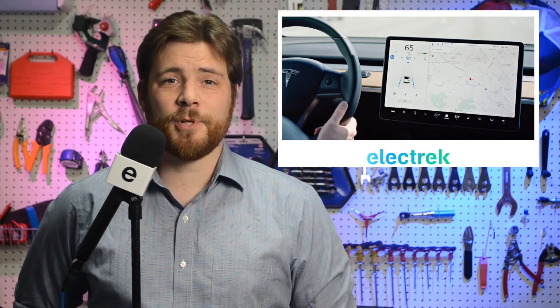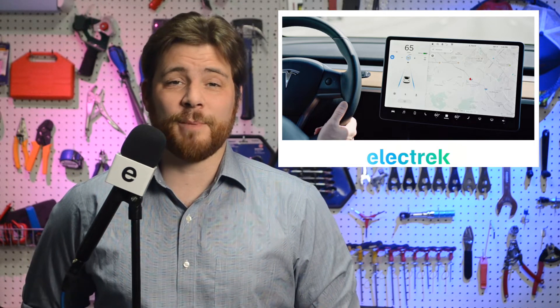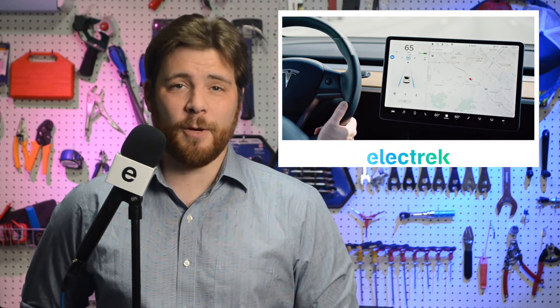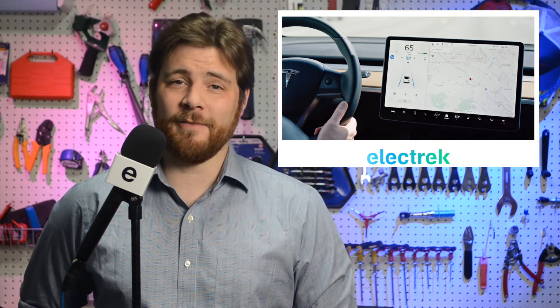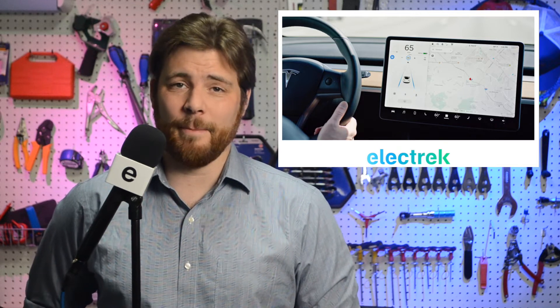Tesla has started pushing a new software update for Model 3 and Y vehicles equipped with the new Tesla Vision computer vision system, and it's going to restore some autopilot functionality that was lost. Last month, Tesla announced a transition to the Tesla Vision autopilot without radar and warned it would result in limitations of some autopilot features at first, after which the system would relearn its prior progress and continue to grow past that point.